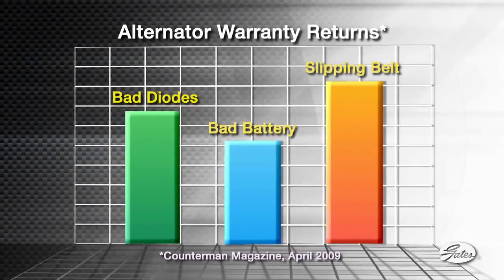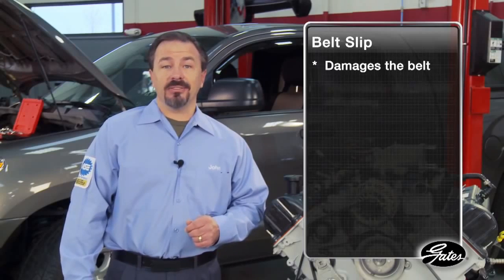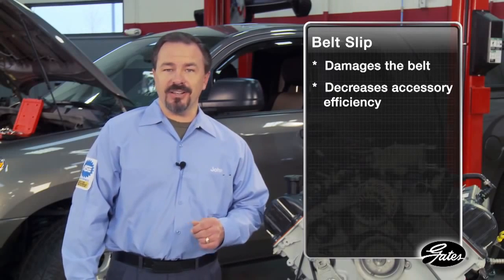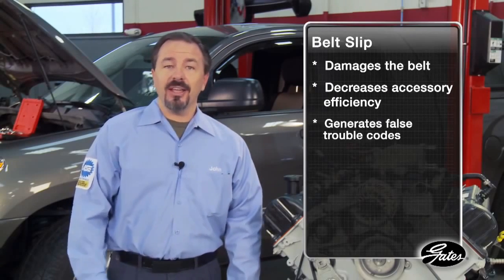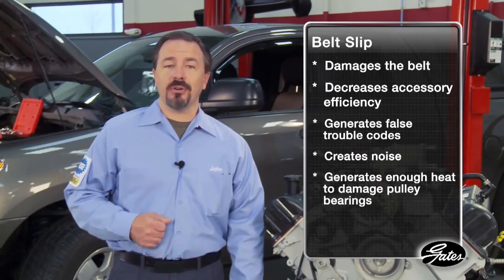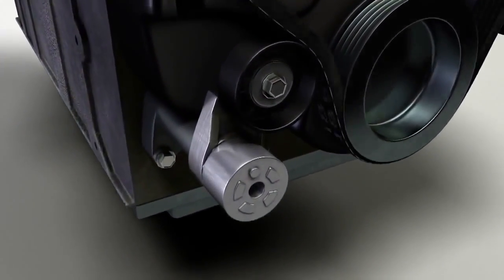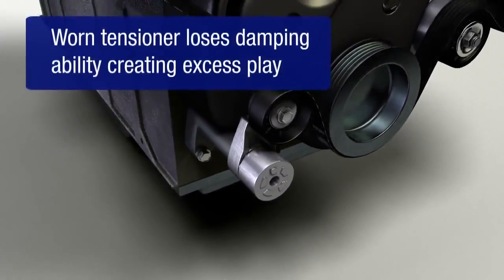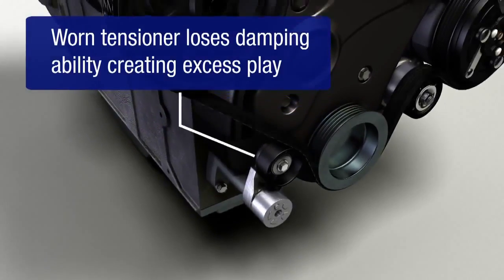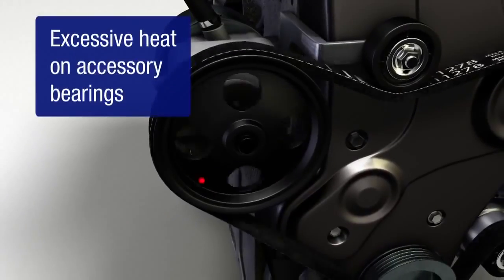The slipping belt is caused by a failure to replace the automatic tensioner. Belt slip damages the belt, decreases accessory efficiency, generates false trouble codes, and creates noise. It can also generate enough heat to damage the grease in accessory pulley bearings. The tensioner ensures sufficient tension to power the accessories. As the tensioner wears, the belt can slip at the accessories, causing noise and excessive heat at the accessory pulleys.